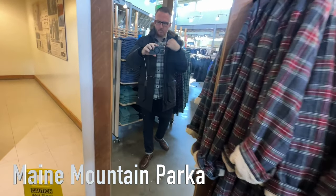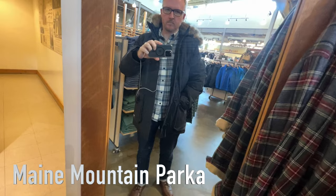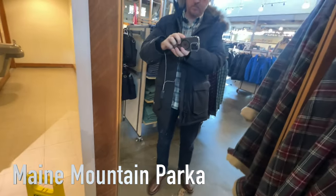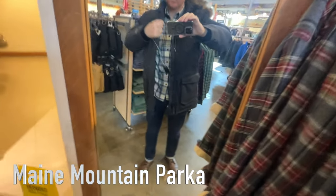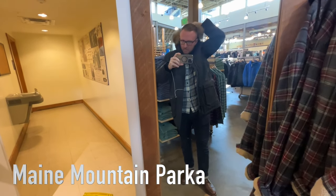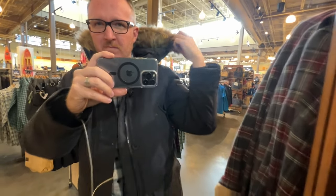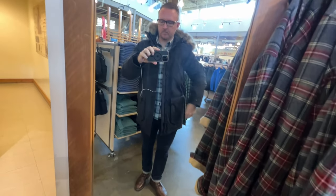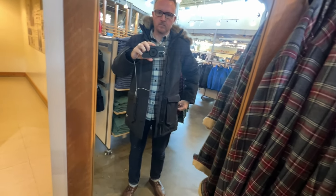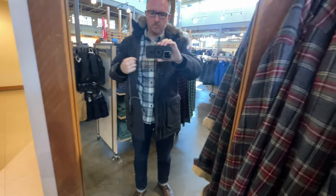This next one is the Maine Mountain Parka. One thing I like about LL Bean parkas is they seem to use real down. My J.Crew parka uses synthetic down — PrimaLoft or Thinsulate — and it's very heavy. LL Bean uses regular down, so it's going to be warmer and lighter weight. Also, LL Bean jackets are the only ones I've tried where you don't need to waterproof them — they just keep you dry for hours in the rain.